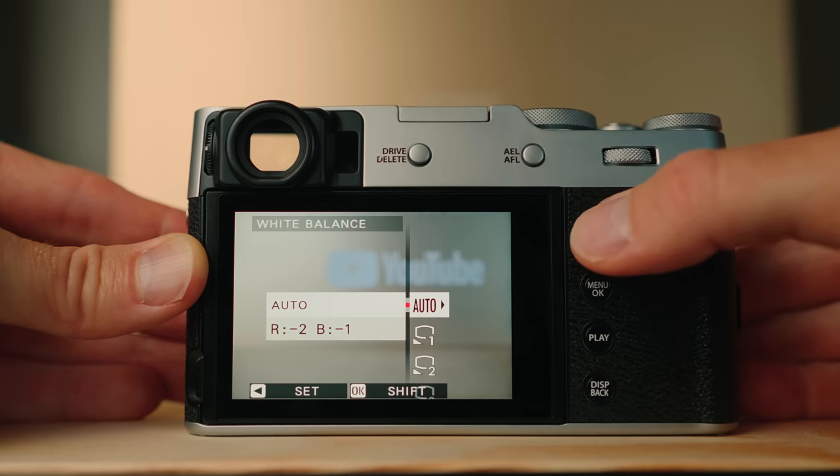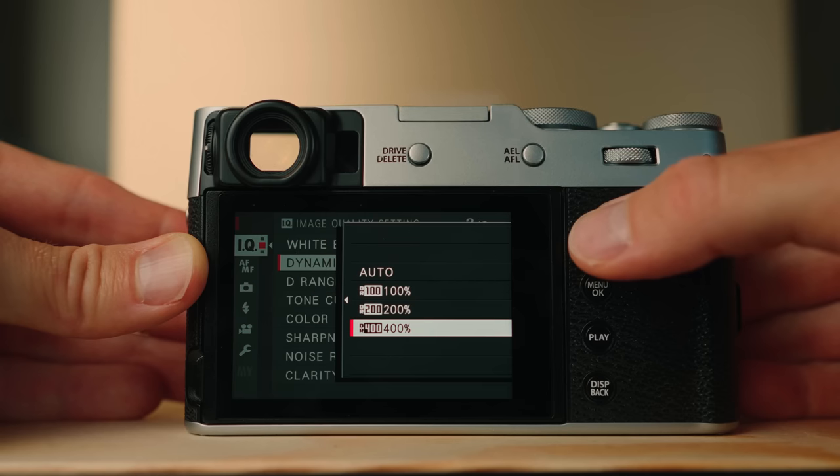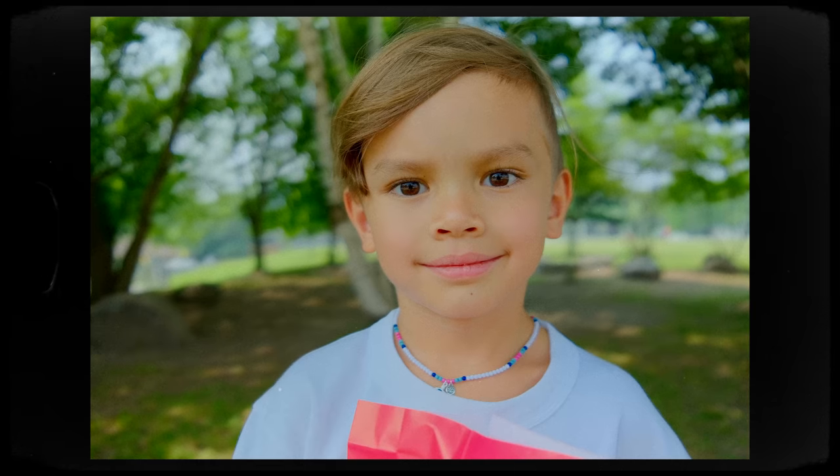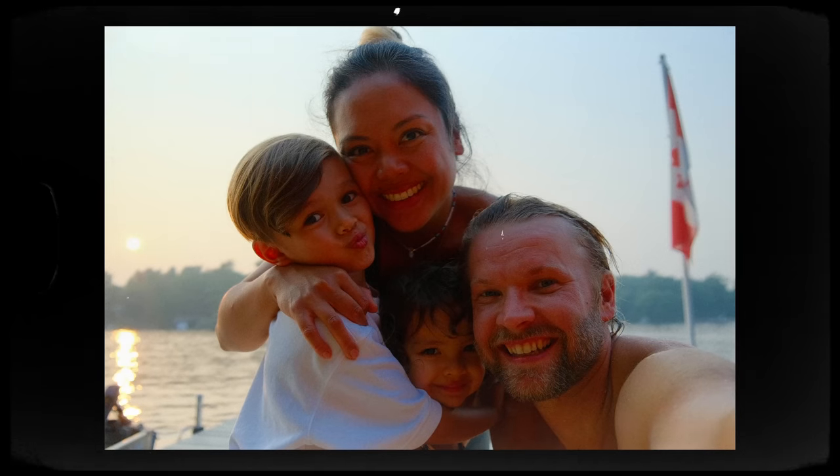The white balance is interesting because I have it on auto, but then you can dial in kind of a shift. I like the white balance to be a little bit cooler and a little bit on the green side, so I have my white balance on reds minus two and blues minus one. The dynamic range I have on DR400, and this is probably one of my favorite things about the Fujifilm — how it treats the highlights. The highlights are really just nicely and slowly rolled off, unlike digital where it usually just kind of goes straight to white. Basically the higher the number, the more fake dynamic range you're getting, and film has insane dynamic range, so I'm just pushing it.